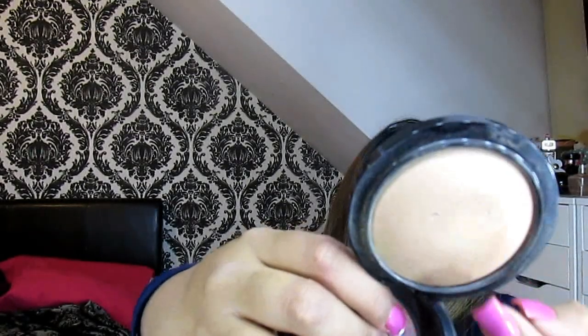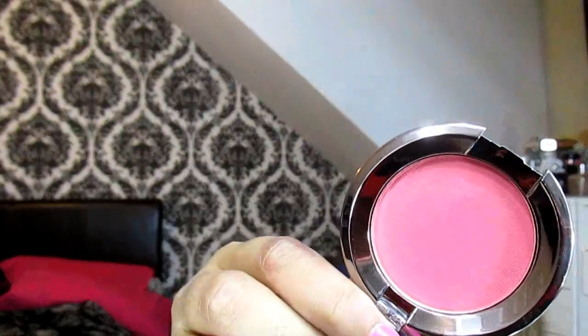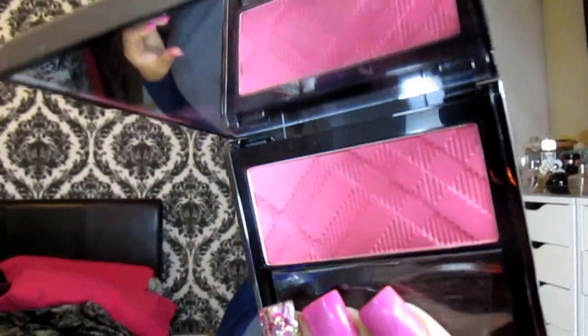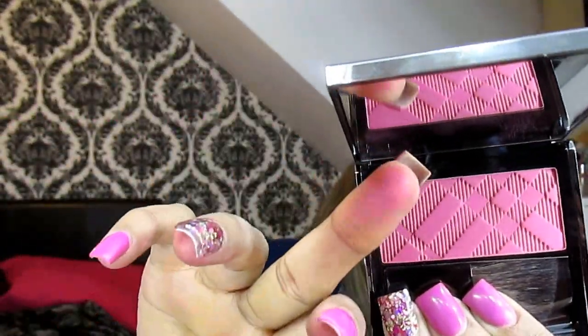I've got two blushes here. The first is from Makeup Geek in the shade Love Affair — that's a beautiful colour; these are really super creamy and easy to blend. Then I have a blush by Burberry in the shade 01 Hydra Pink. This is literally one of the most pigmented blushes — you just dip your finger in and you get so much blush on your finger. It is madness.